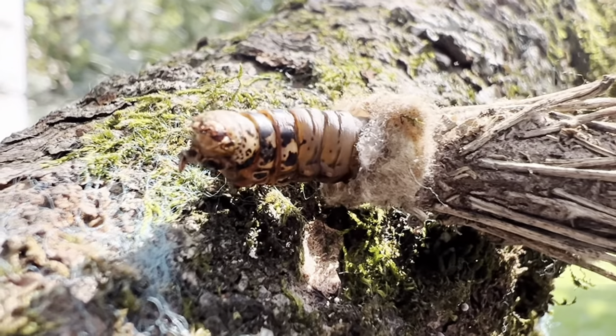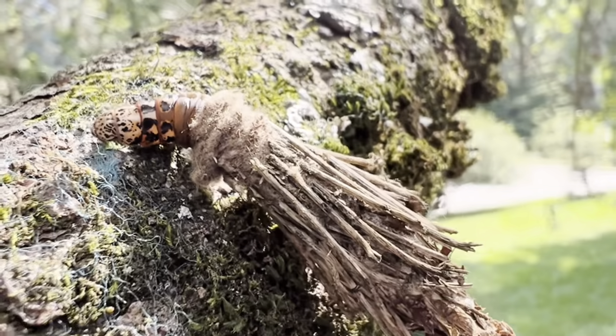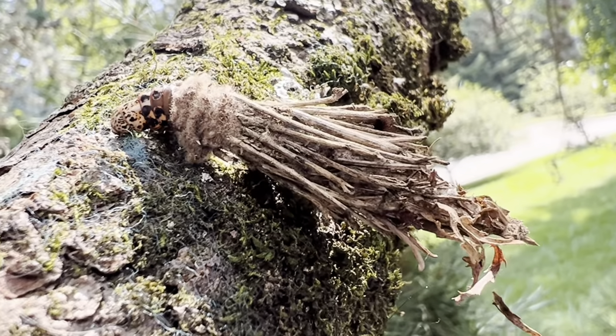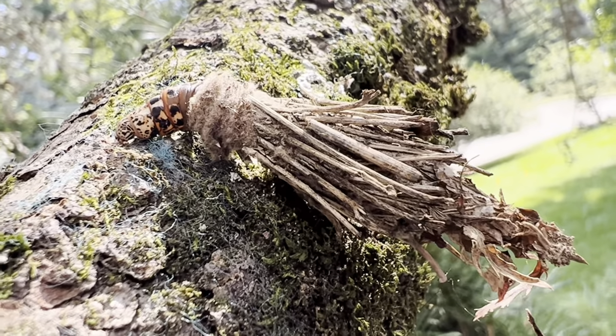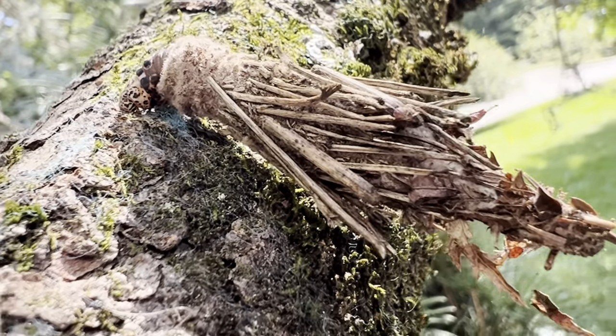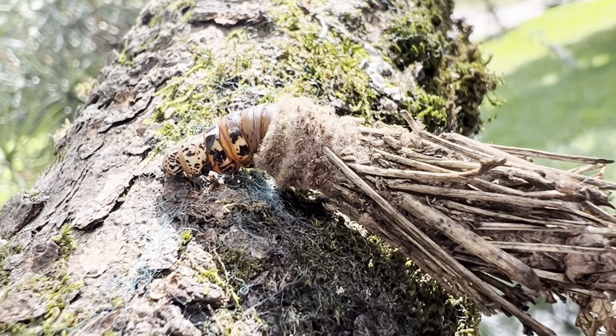One of the most unusual caterpillars you can encounter is the bagworm moth caterpillar. This species uses silk it produces to attach random plant material to itself, creating somewhat of a tube-like cocoon that it carries around. This helps both to disguise and protect the insect, but also serves as a cocoon when the time comes. It seems like quite a burden for the caterpillar to lug around this junk pile, but somehow they manage.